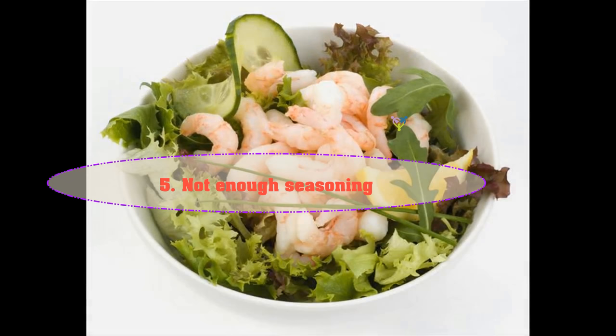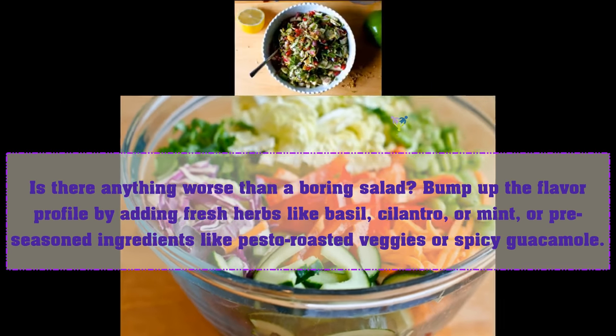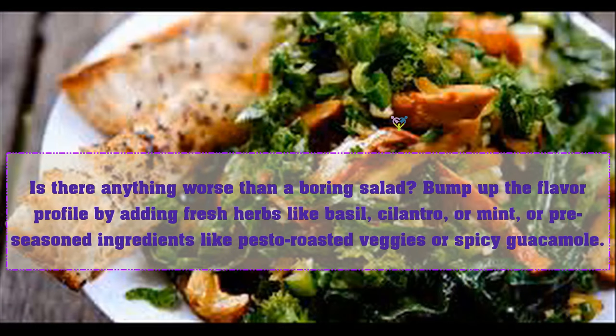Five: not enough seasoning. Is there anything worse than a boring salad? Bump up the flavor profile by adding fresh herbs like basil, cilantro, or mint, or pre-seasoned ingredients like pesto, roasted pepper, or spicy guacamole.